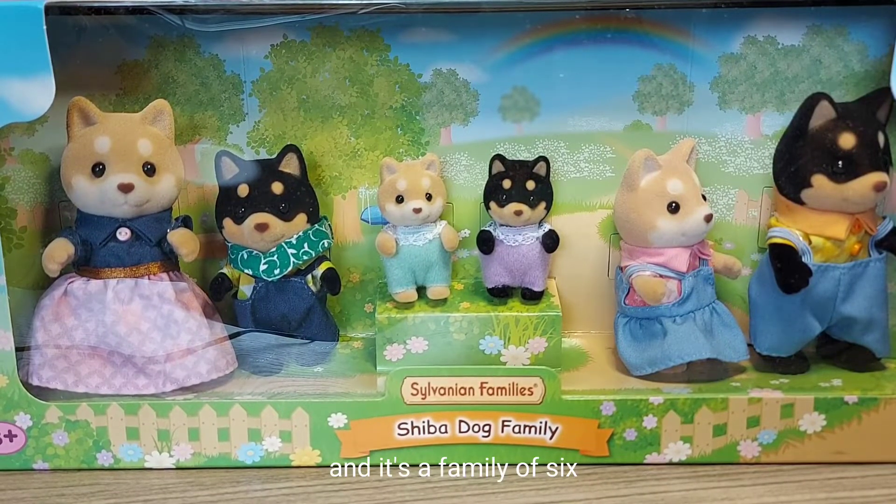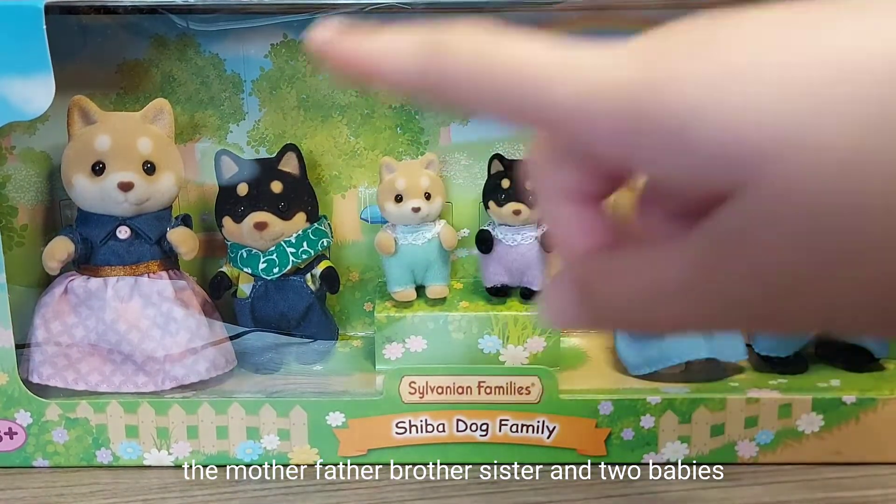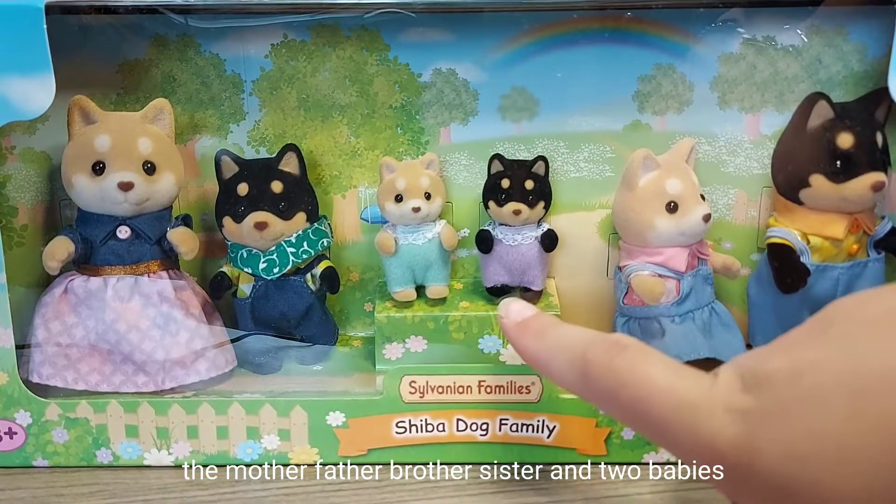It's a family of six: the mother, father, brother, sister, and two babies.